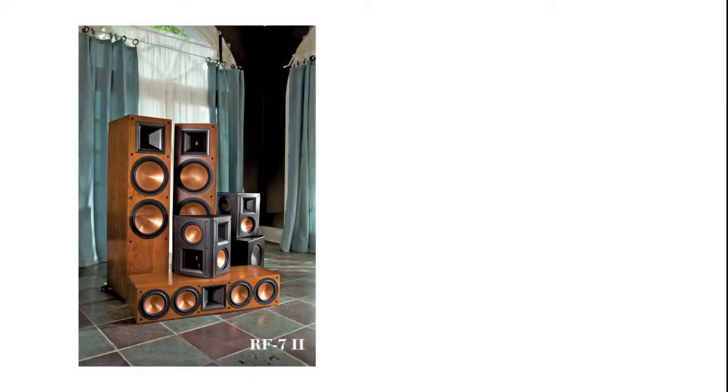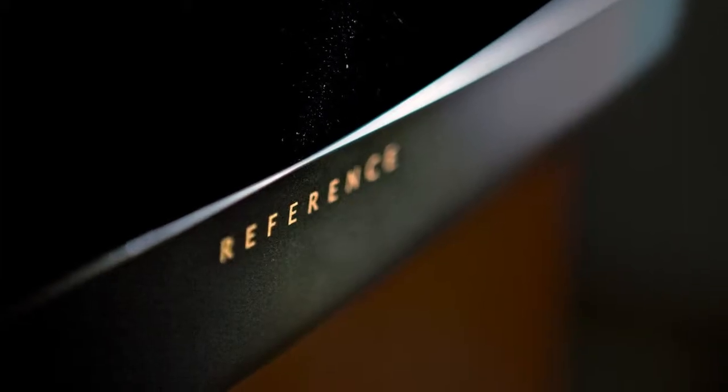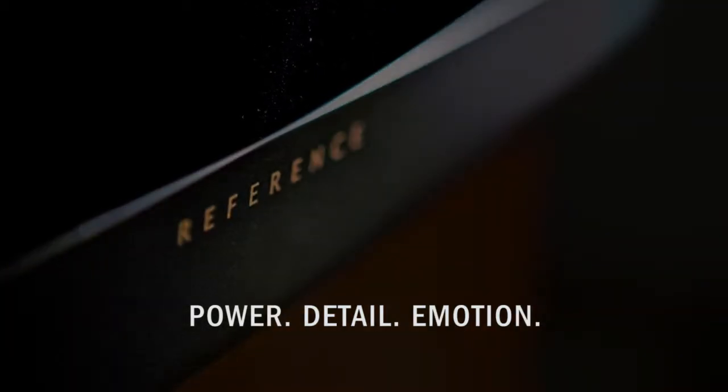From the flagship RF-7-2 system to the compact RB-41-2 system, you'll find that the Reference 2 speakers emanate the power, detail, and emotion Klipsch is known for.